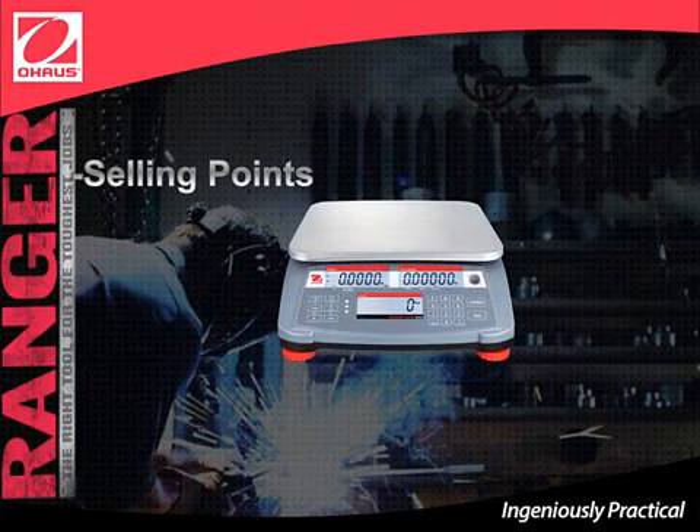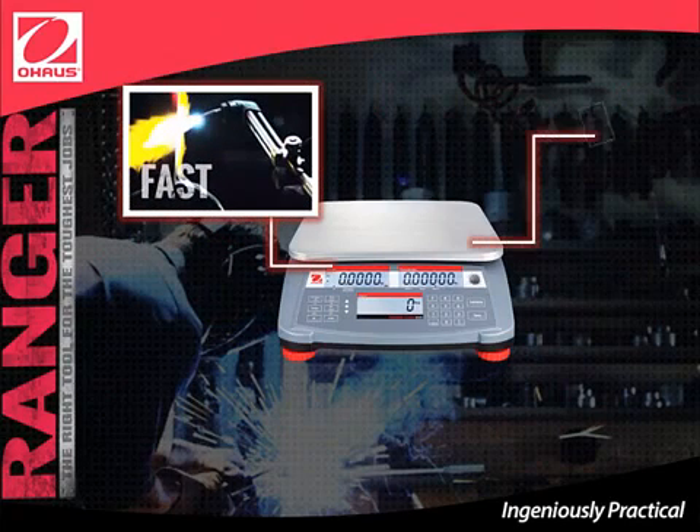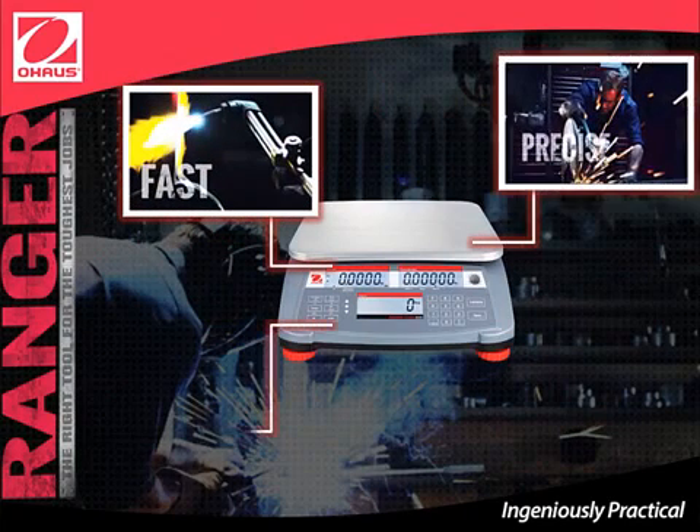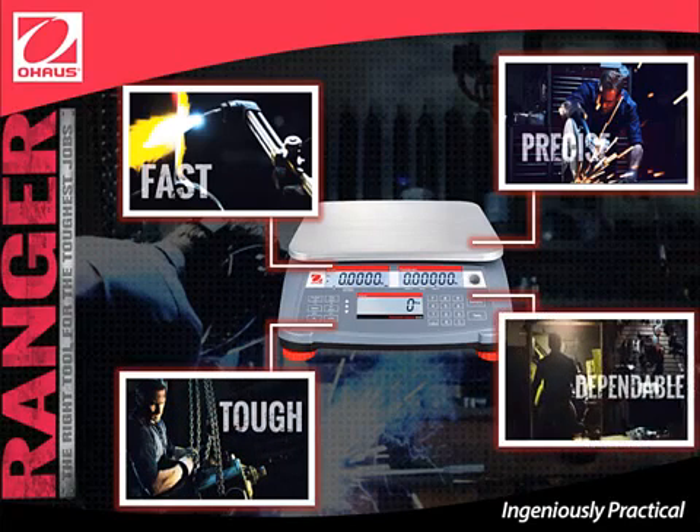We will now go over Ranger Count 3000's four selling points. Ranger Count 3000 is fast, precise, tough, and dependable. Let's go over these selling points in more detail to better understand this unique product.